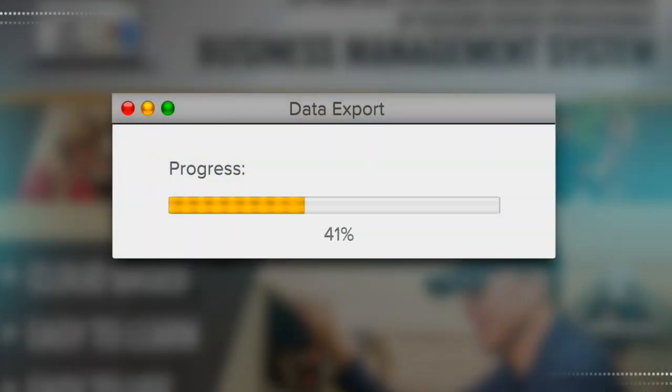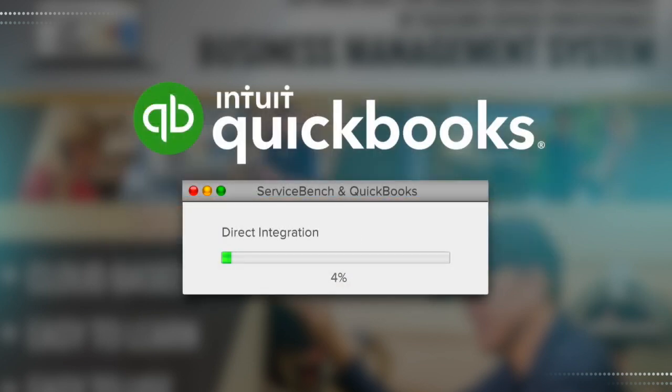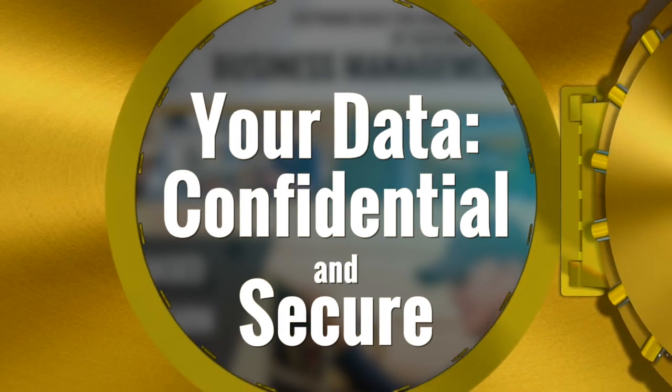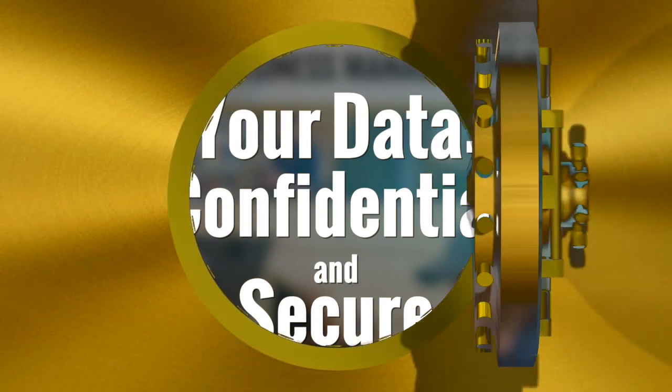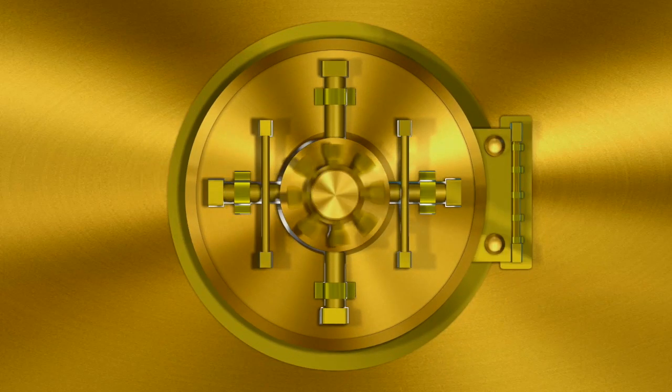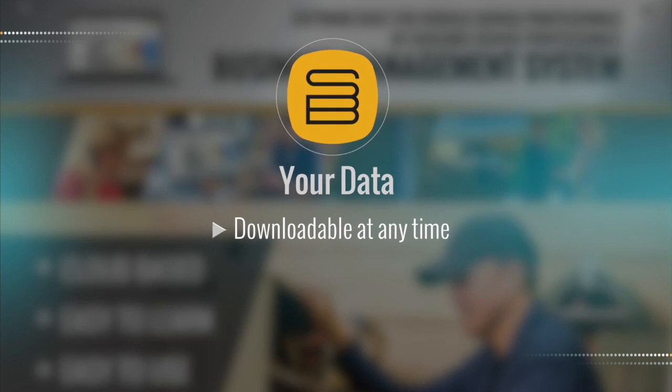This includes full export capability to popular accounting software products, or take advantage of the direct integration with Intuit QuickBooks. ServiceBench always protects your confidential data while adhering to the BMS subscription agreement and upholding the strictest standards. After all, it is your data — you can download it at any time. You own it.